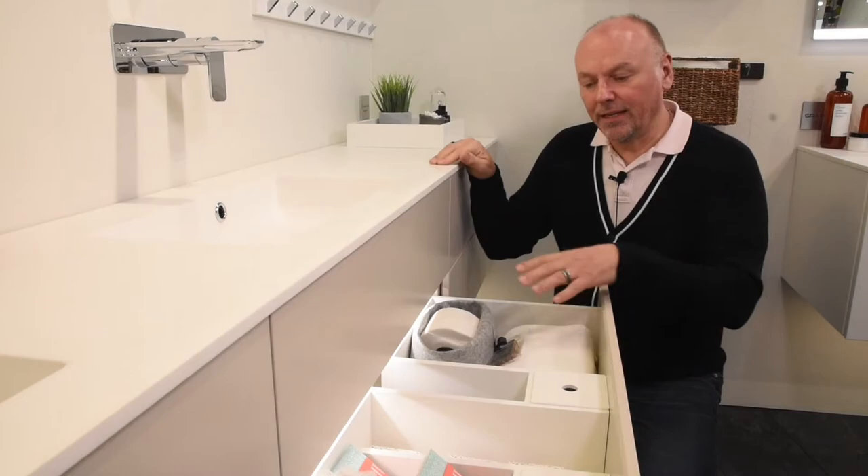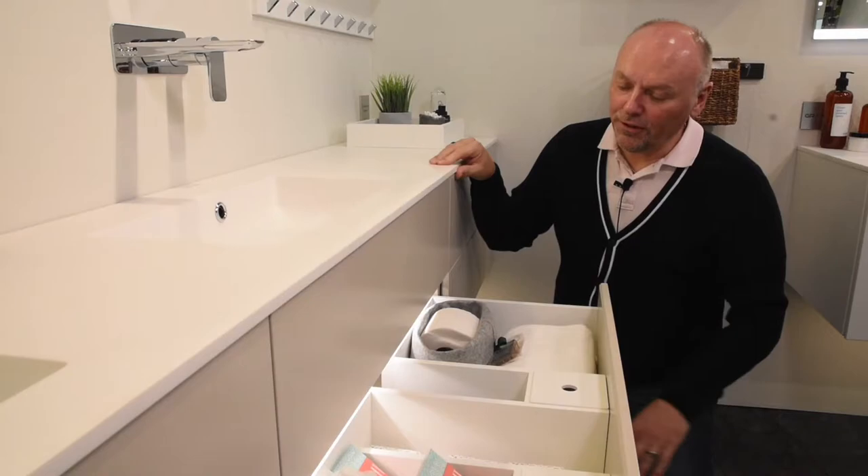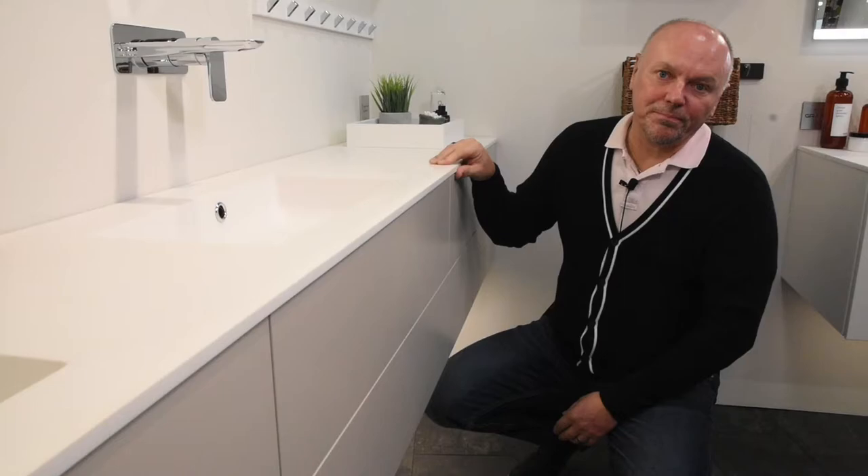The bottom drawer is full depth and again all white, with optional dividers and additions internally to truly make it your personal space — filled with your bathroom essentials for everyday life, but with a nice luxurious feel and touch to it.